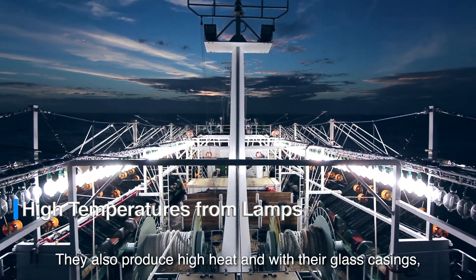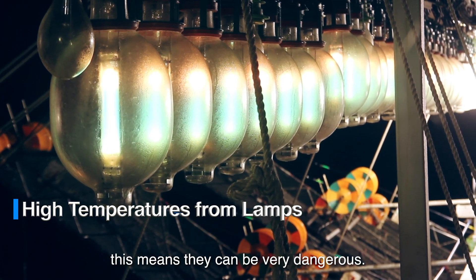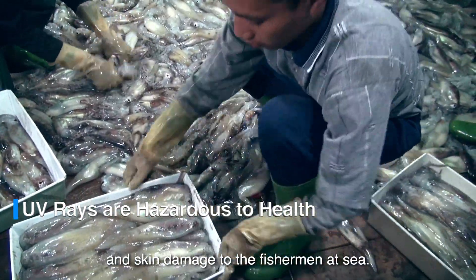Traditional fishing lamps also produce high heat, and with their glass casing, this means they can be very dangerous. They also emit a great deal of UV and infrared rays, causing eyesight problems and skin damage to the fishermen at sea.